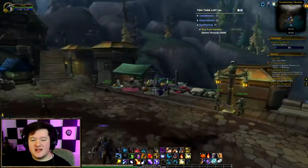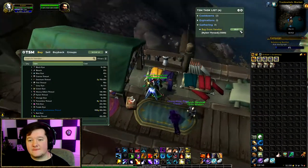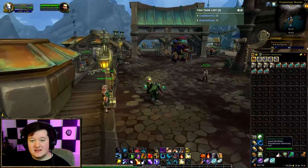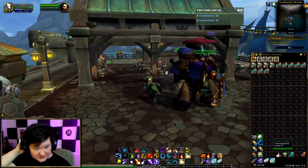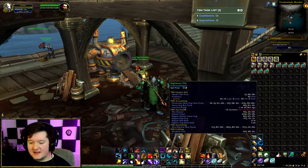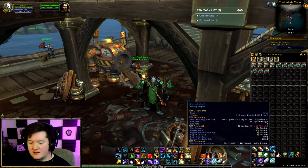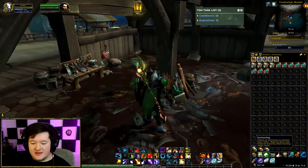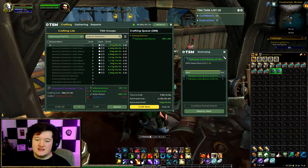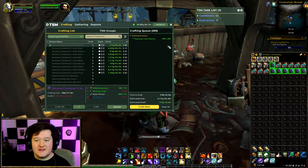Now we're heading to buy Nylon Thread from the vendor. It's always worth making sure you've got a decent reputation with these guys because the price changes based on that. I'm going to buy 1,500 Nylon Thread at 50 silver each — that's a hefty investment but worth it. I'll clean up my bags and continue to craft even when bags are full, because the additional crafts will go straight into the mailbox rather than disappearing.